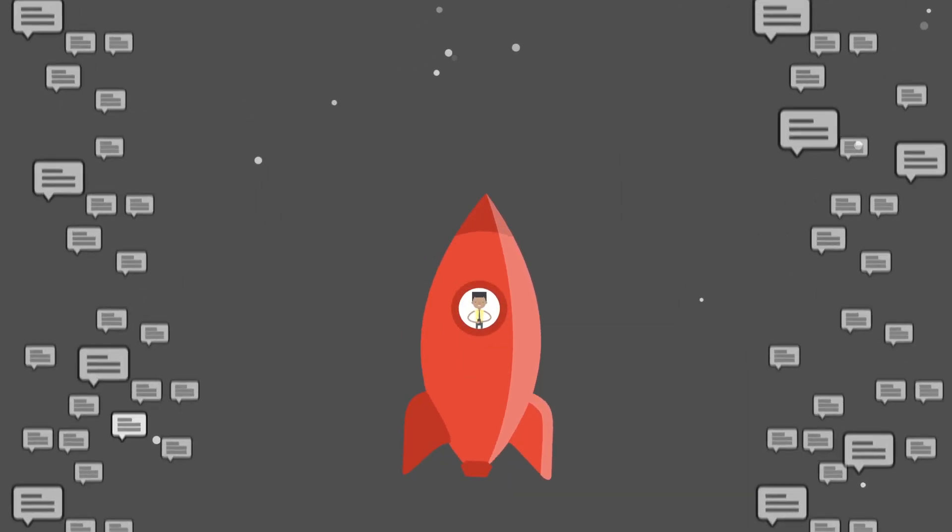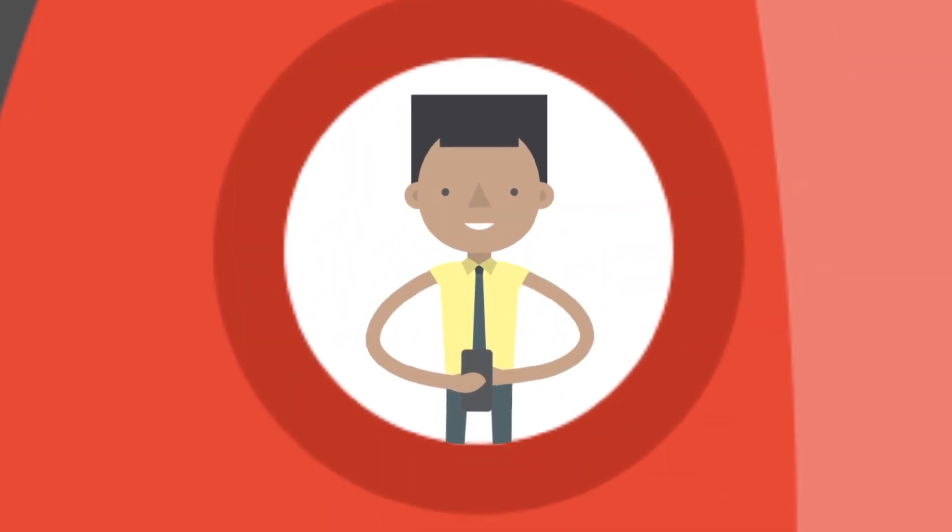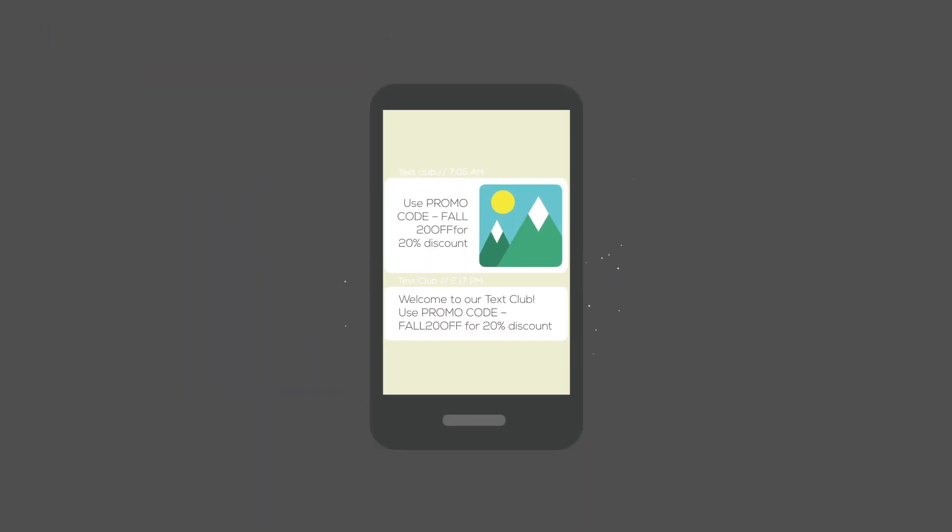Do you wish there was a way to boost your messaging campaigns? Are you ready to create impactful SMS and MMS campaigns for better results?